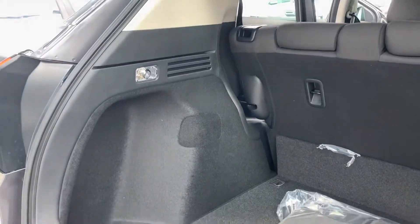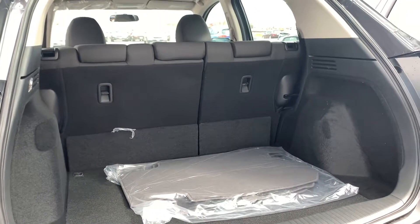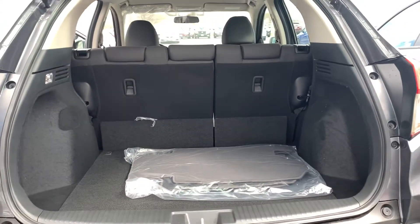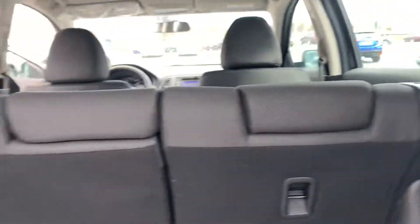Here you are in your tailgate. Your seats do fold down in a 60-40 split by the very convenient handles that you can access from the back doors.